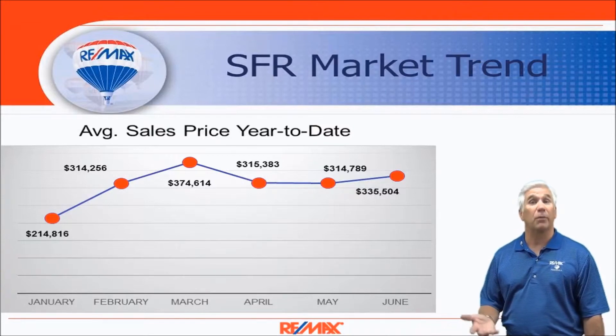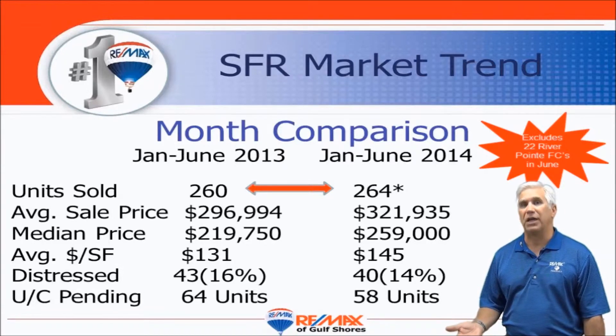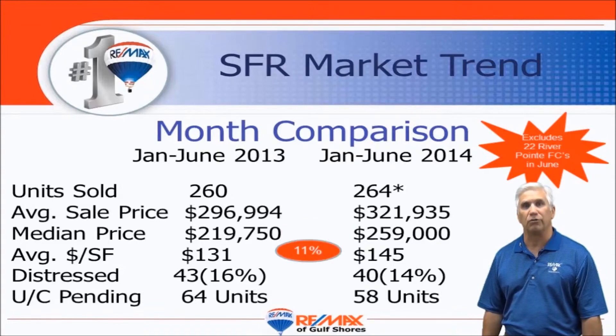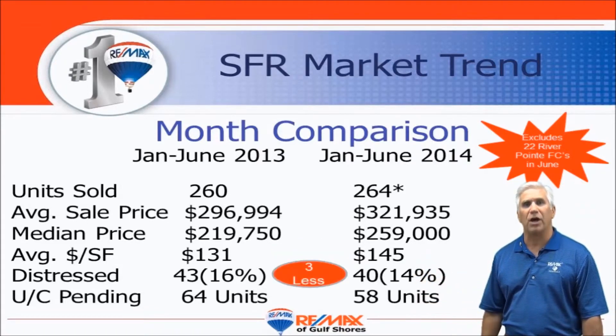Here's the first six months of sales as it compares to 2013. We took out those 22 River Point foreclosures — that's the asterisk after the 264 — so when you look at the first six months, virtually identical to last year's sales, but prices are up. All indicators are up: $321,900 average sales price versus just under $300,000 last year, that's about an eight and a half percent gain. Median price — meaning half the sales were above that number and half were below — at $259,000, that's 18 percent higher than last year's $220,000. And the average dollars per square foot, a good barometer we like to use to gauge across all price ranges, is up 11 percent to $145 a square foot.